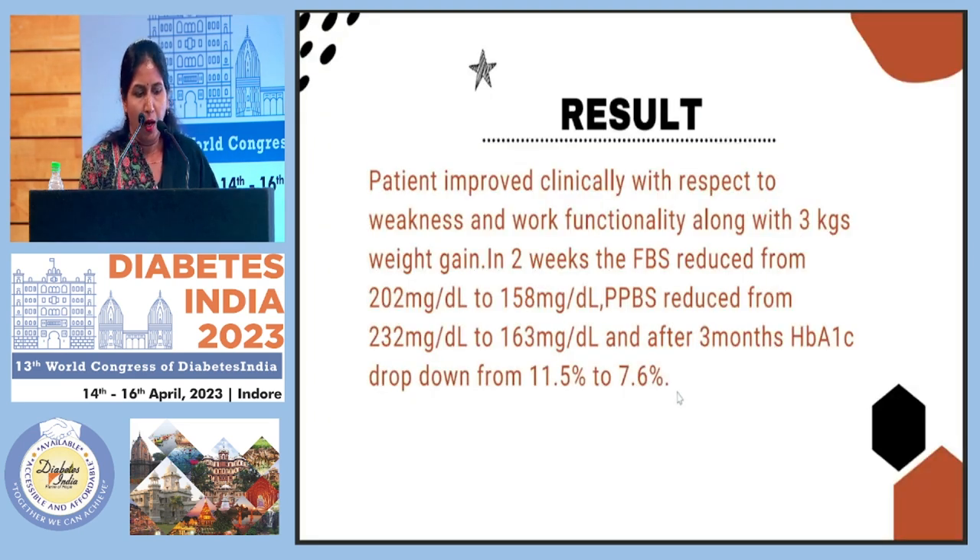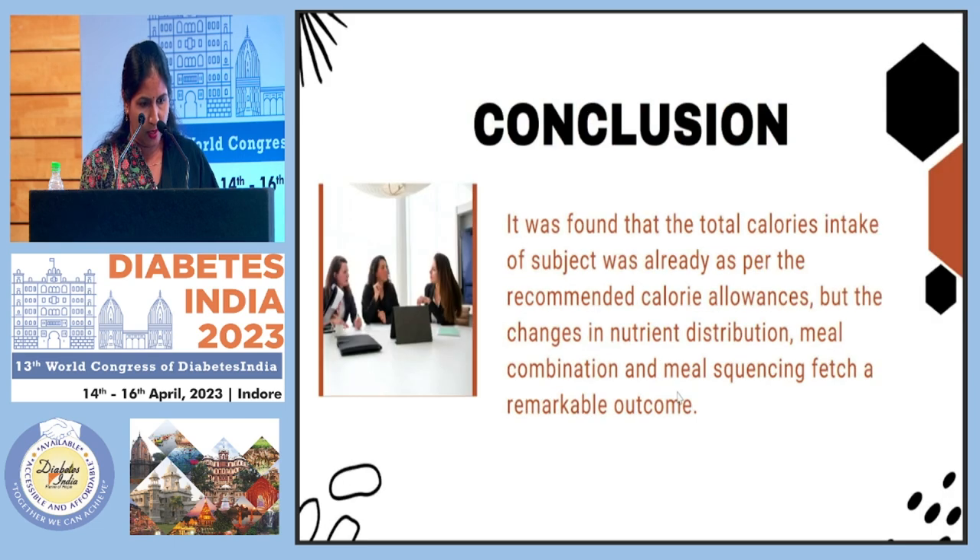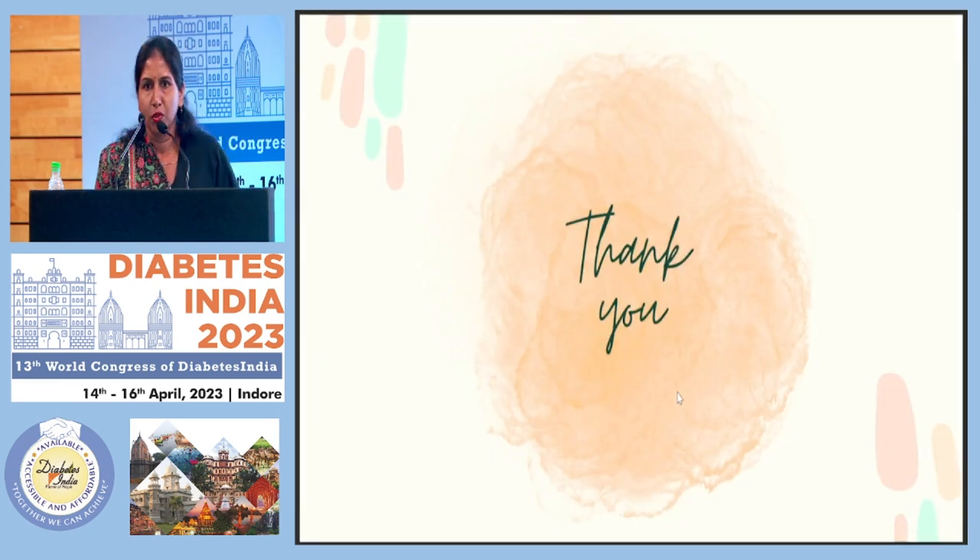After 2 weeks, FBS reduced from 202 to 158, and PPBS reduced from 230 to 163. After 3 months with metformin and dietary modification, HbA1c came down from 11.5% to 7.6%. I conclude that instead of just changing calories or following a low-calorie diet, changing the composition of nutrients and the meal sequencing and combination can fetch remarkable outcomes in patients' biochemical parameters. Thank you all so much.